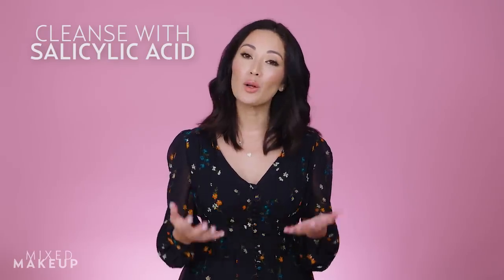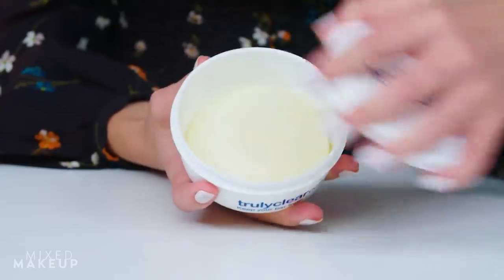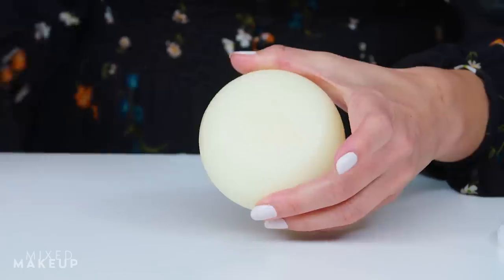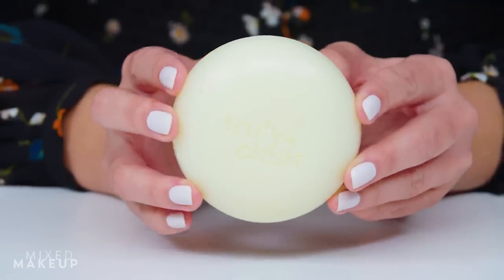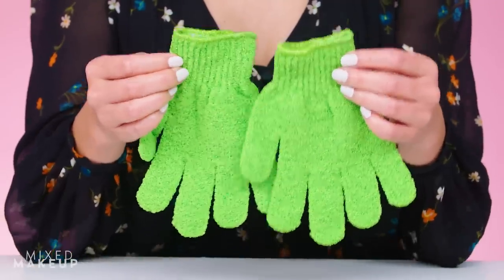You want to cleanse your back with a salicylic acid-based cleanser because it exfoliates dead skin cells, reduces excess oil, and prevents new blemishes from forming. This cleansing bar from Truly Clear contains salicylic acid and is meant to fight acne all over your body. It contains antioxidants like vitamin A and E, as well as acai and goji berries, and it also nourishes your skin with aloe vera, shea butter, and marine collagen.